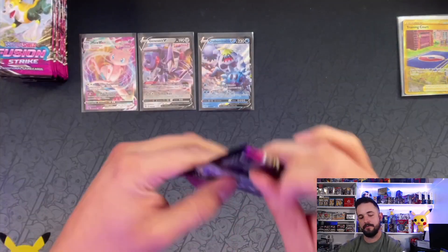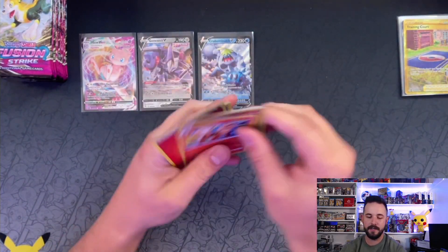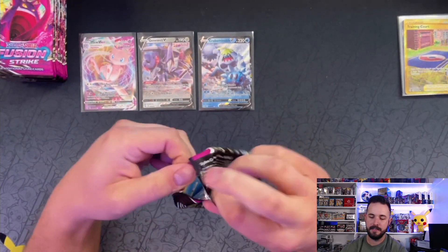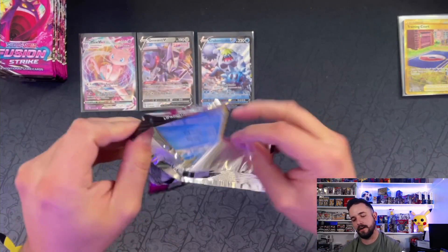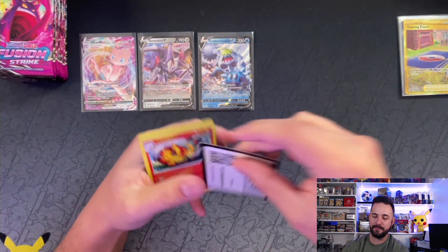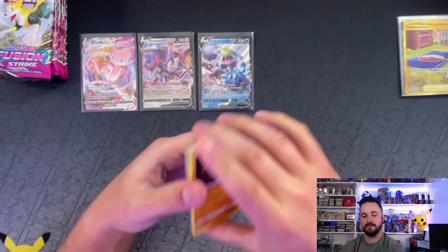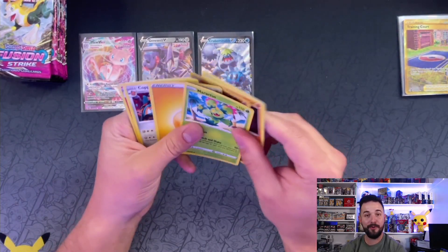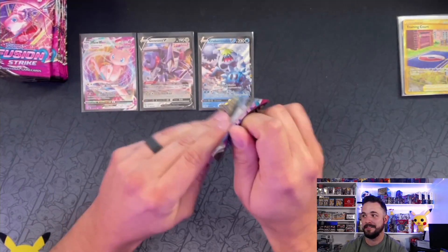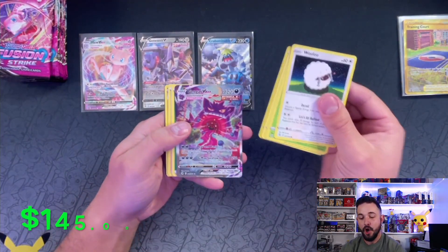A Toxtricity — not bad. All right, we've got about 12 packs left in our makeshift booster box — let's go! Come on baby... takes just one pack right... oh freak out — Centiskorch! There's the code card. Dwindling down here and nothing too crazy. Maybe sleeve packs need to be banned until the next set comes out. But I'm glad I'm ripping them because we've ripped some good ones — that's what gave me confidence.